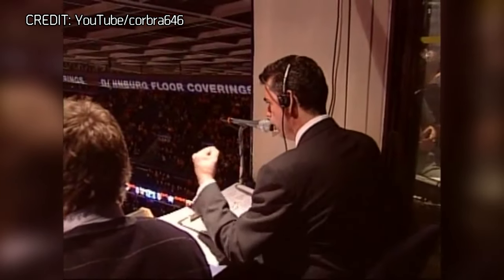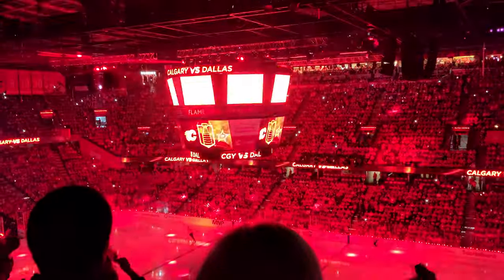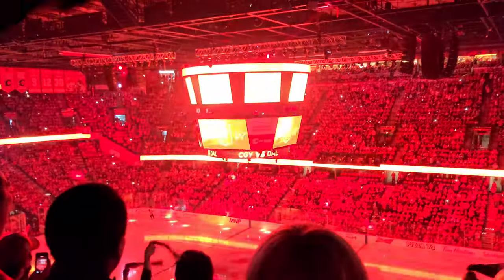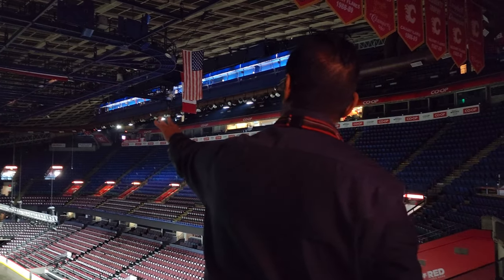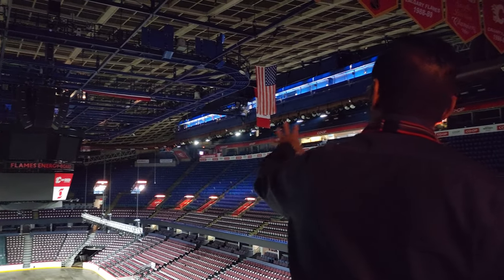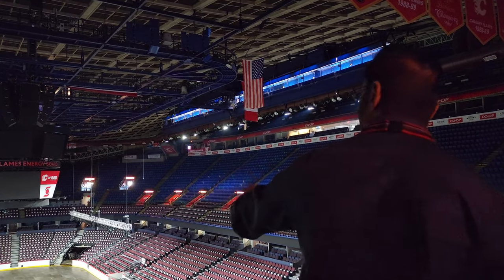The one side with the white around the window is where Beasley sits, does all his announcing. He's been our announcer for 25 years — 'Welcome home, your Calgary Flames!' The game announcer sits up there, and those guys also control everything you see on the scoreboard — the music, the replays, things like that.